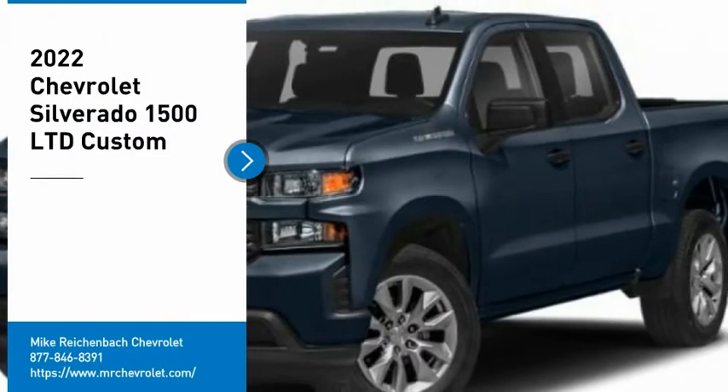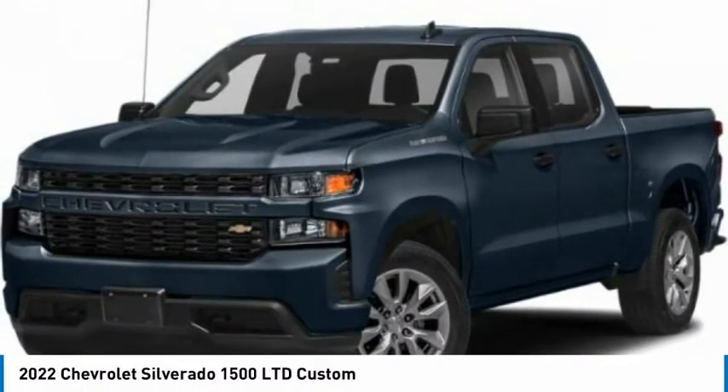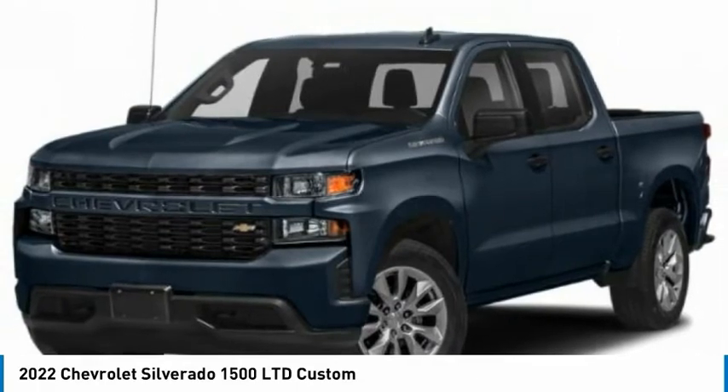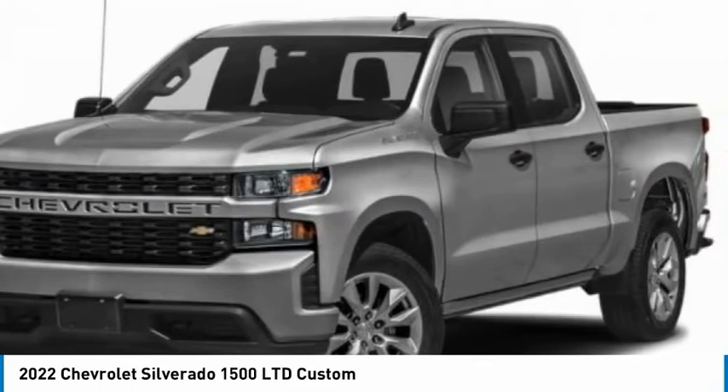Don't miss this great vehicle. It's equipped with great features. Do you want to take this vehicle home? Make a great choice today. Visit the dealership today and see this vehicle firsthand. Here are some of this vehicle's great options.